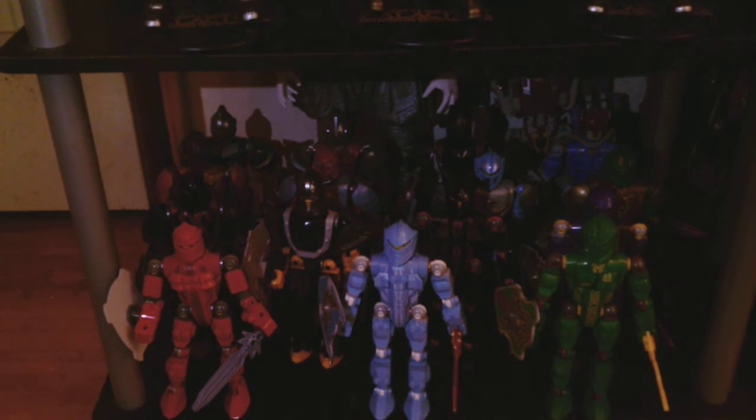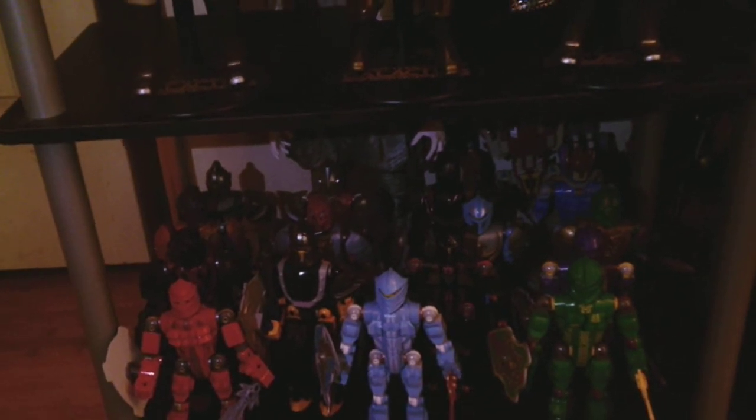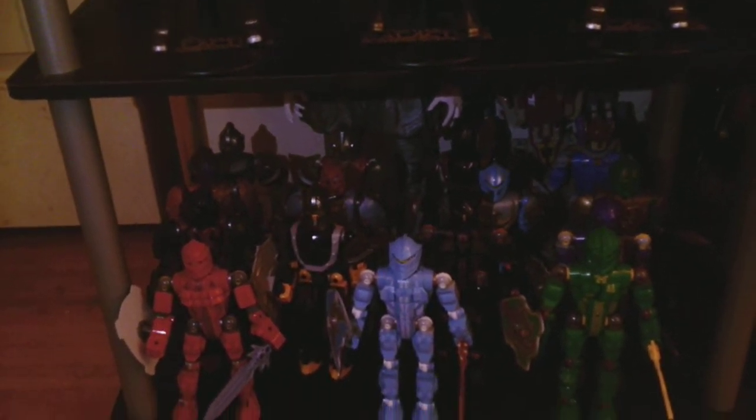And then down one shelf we've got my Lego Knights Kingdom figures. I love Lego construction figures — i.e., Bionicle and Hero Factory — and I love Knights Kingdom as well because they're Lego buildable knights as action figures, and they're pretty cool, so I've got them on a shelf.